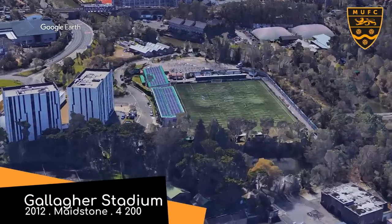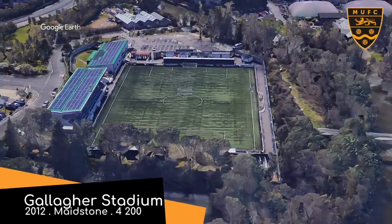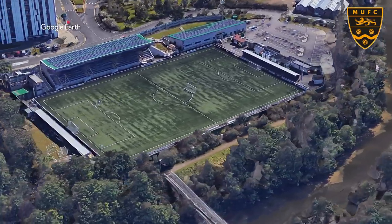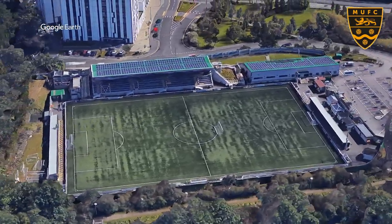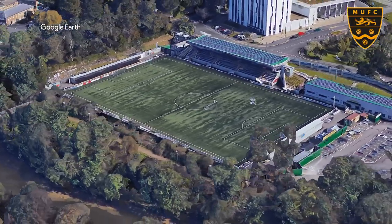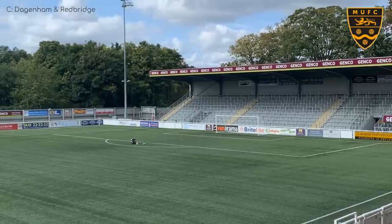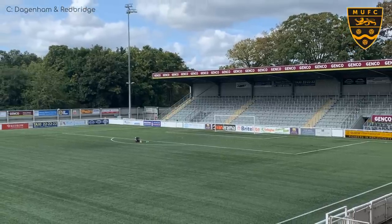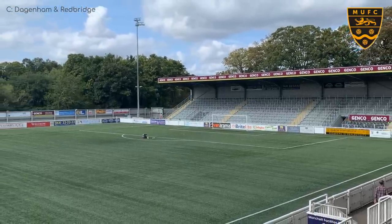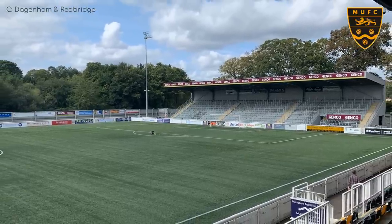Elevated above the River Medway is Gallagher Stadium, Maidstone United. Gallagher were actually the ones that built the stadium — not the insurance company with the same name, obviously — and they've done a good job. Props for the solar panels on the roof; you don't see enough of that on English stadiums. That's because you never see the sun. Well, you say that, but at the time of recording, it's mid-30s and sunny in Maidstone, so they've been put to good use.